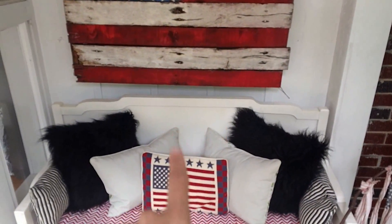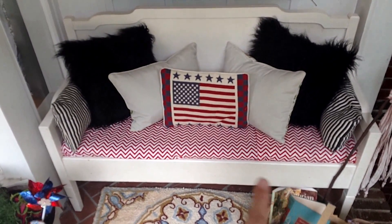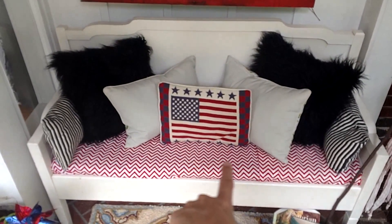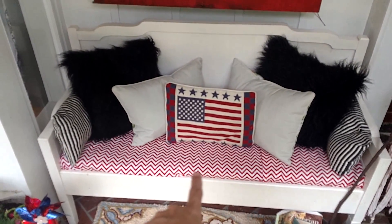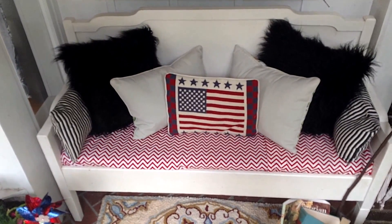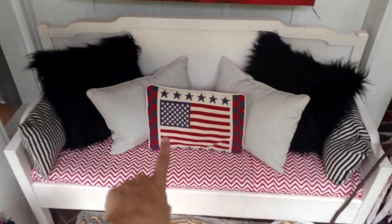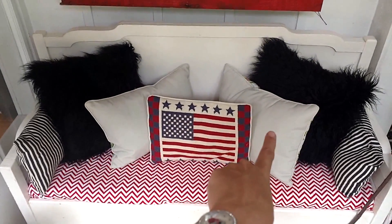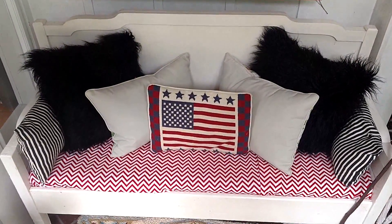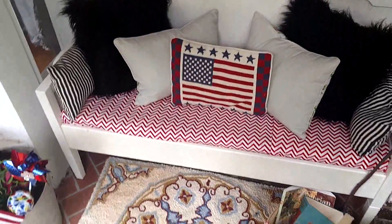This is a bench that I had inside and I decided to move it out here for now. It used to have black and white fabric on it, but I happened to have this red and white chevron fabric so I just loosely tucked that in there. These two pillows have my little birdies on the back, and this American flag pillow is one of my favorite things — I think I picked that up at a thrift store.